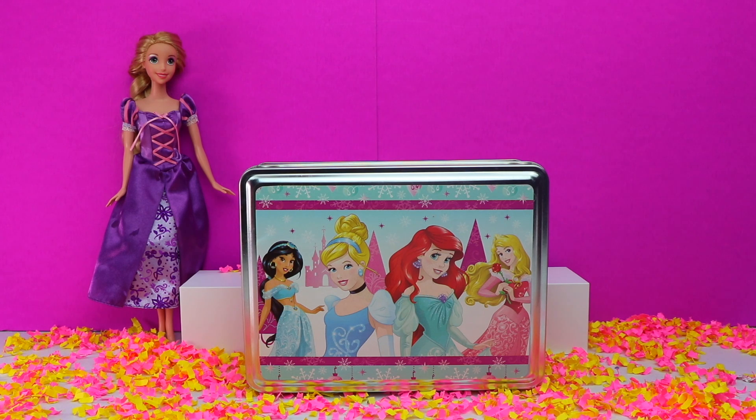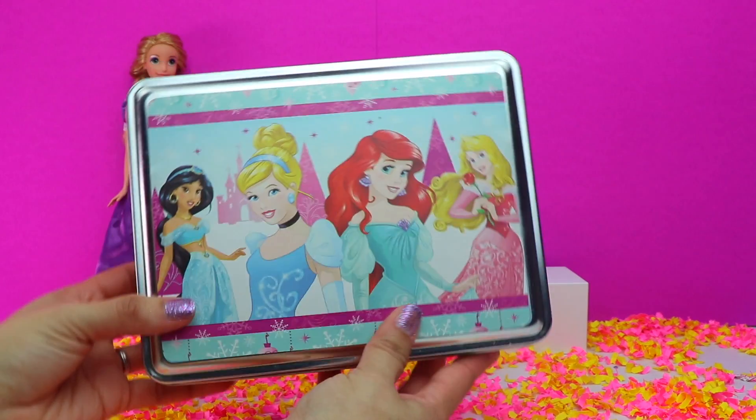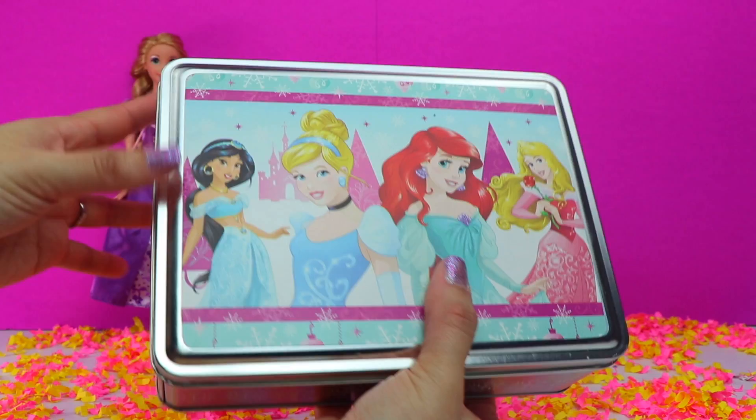Hello, YouTube friends, and thank you for joining me on Bumblebee Kid Toys. I have the beautiful Princess Rapunzel here to assist me with this Disney Princess tin box. As always, we have lots of fun surprises to open, so let's go ahead and get started.